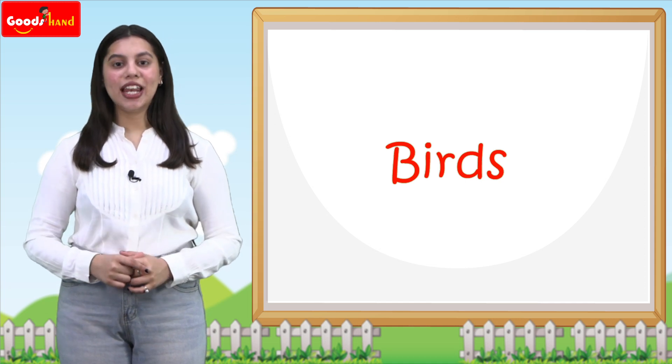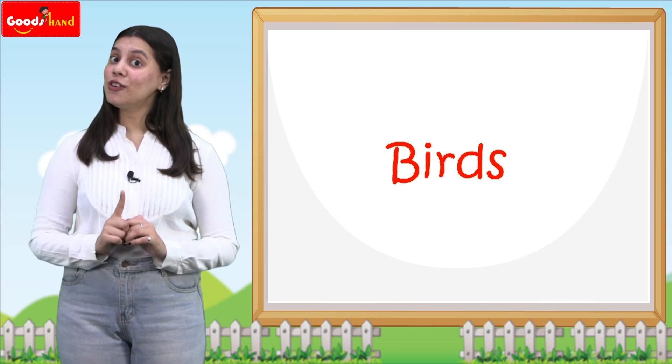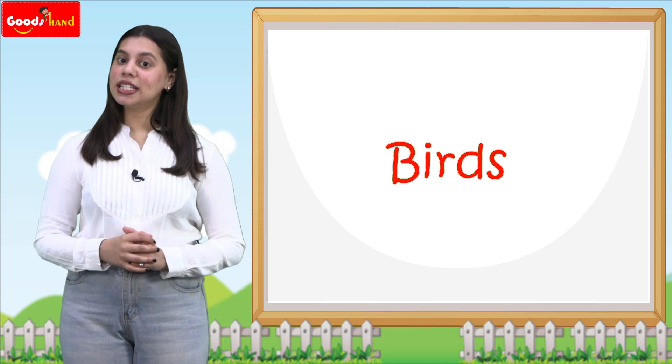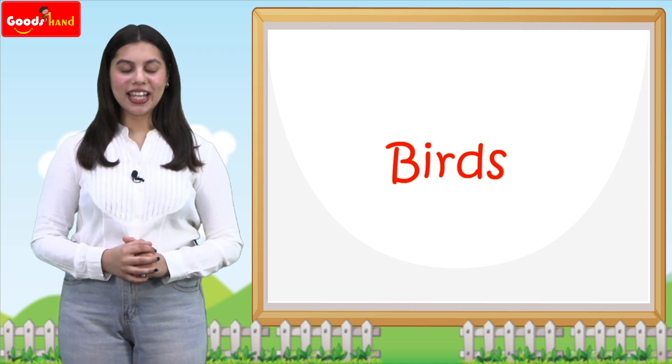Now name the bird which cannot fly. Very good! Now which bird lives in water? Very good!